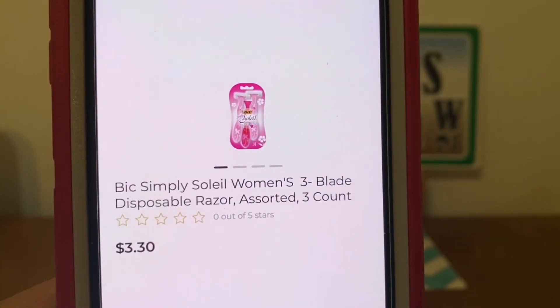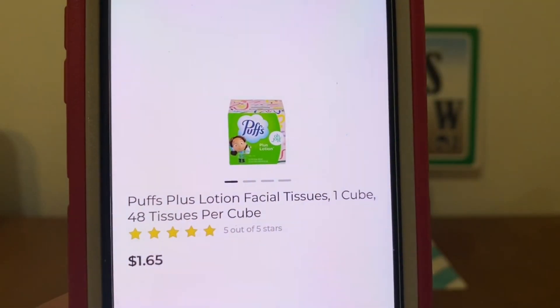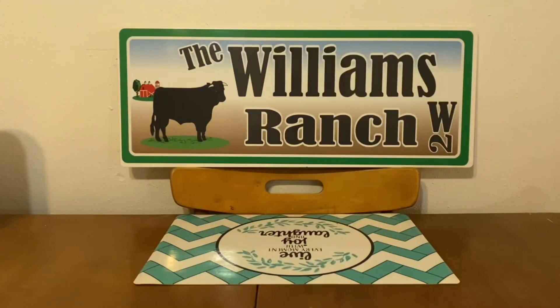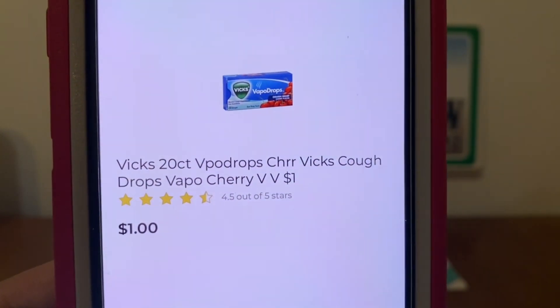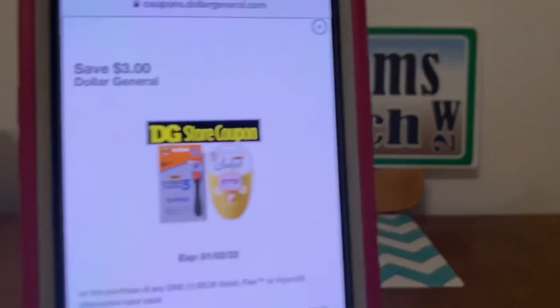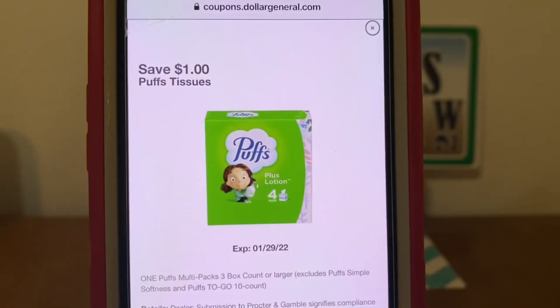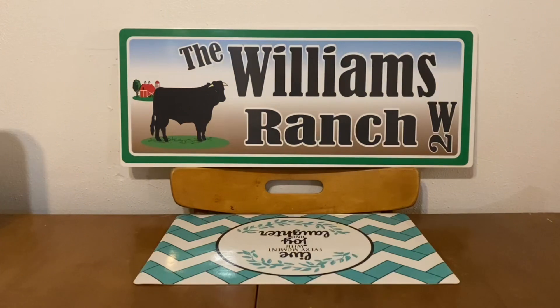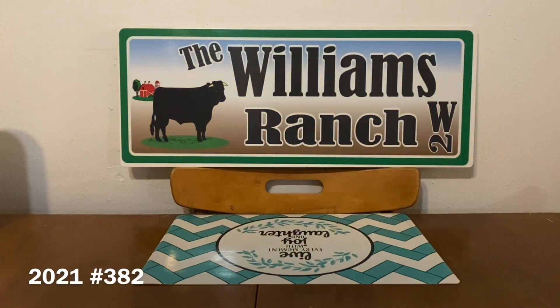Our next one: we're going to pick up the Bic Simply Soleil women's razors at $3.30. We're going to get one of the Puffs tissues for $1.65, and we're going to pick up one of the Vicks cough drops for $1 — these are found down the dollar aisle, a dollar a box. We're going to enter our number into the digital keypad and our $3 Dollar General store coupon for the Bic razors will come off, $1 for the Puffs tissues, and $1.50 for the Vicks cough drops. Once all that is subtracted from your subtotal, your out of pocket for this Quickie Deal will be $0.45. So that's another great deal.